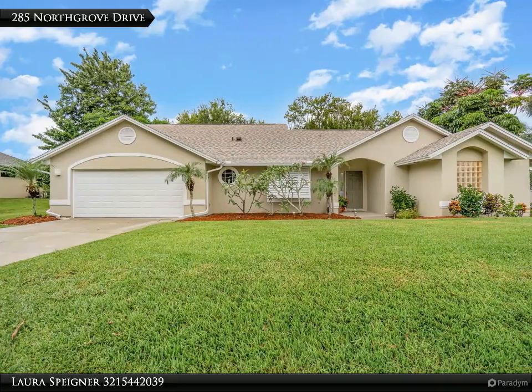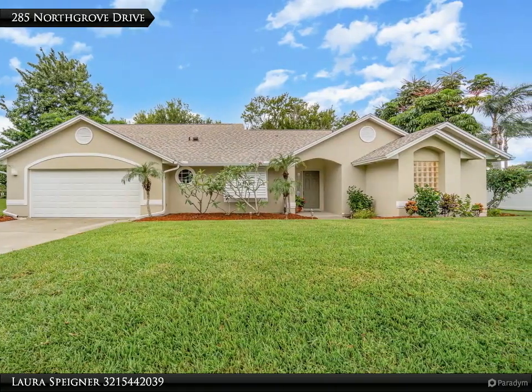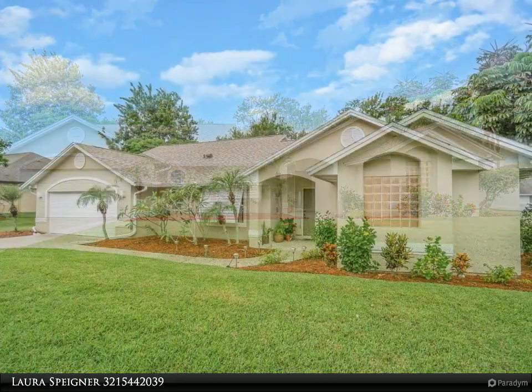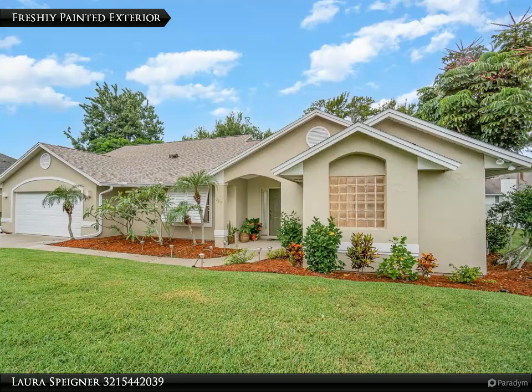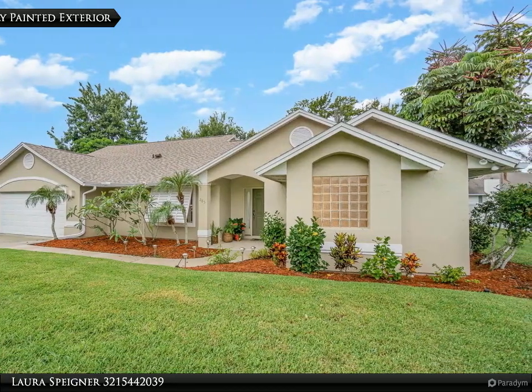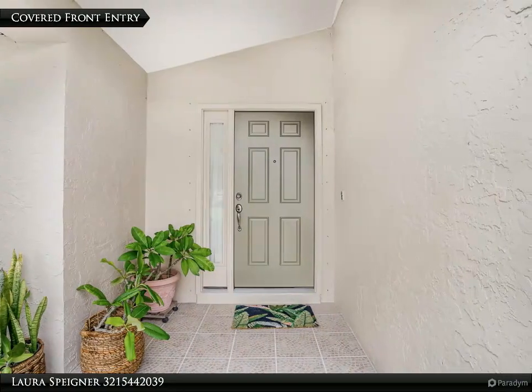This Degno Realty Incorporated property video is presented by Laura Spidener. Brand new roof and fresh painted exterior — move-in ready. Located 10 minutes to Kennedy Space Center, Florida living at its finest in this well-appointed open split floor plan on an oversized lot.